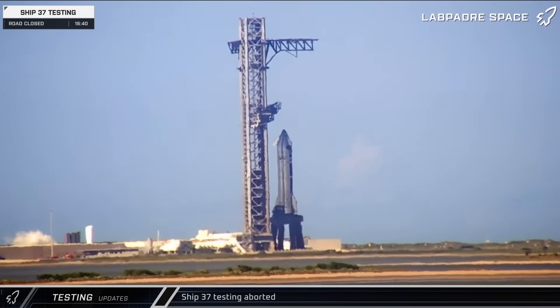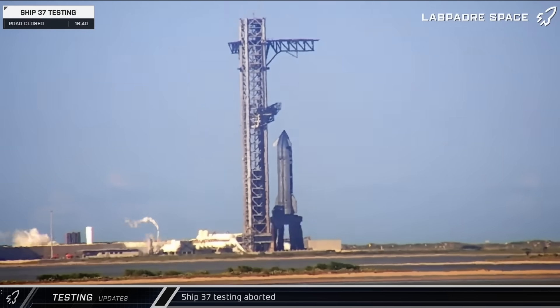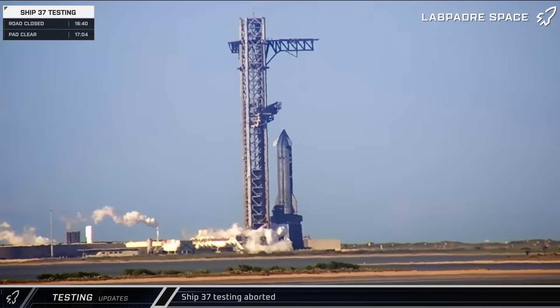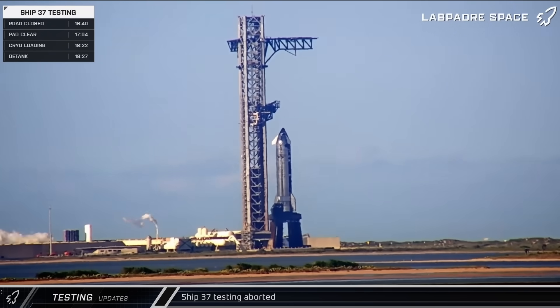Later that afternoon, the tank farm was spooled up, followed somewhat quickly by venting from the launch mount as SpaceX worked to cool down the stage zero infrastructure. Eventually, propellant load started, but unfortunately didn't last very long before the ship was detanked following an apparent leak in the temporary lines of the ship ground support interface.